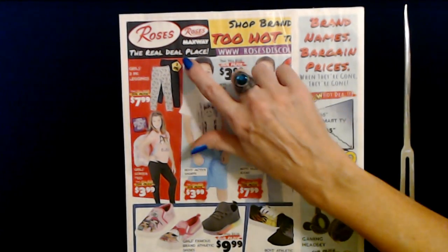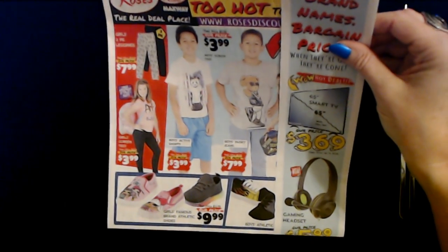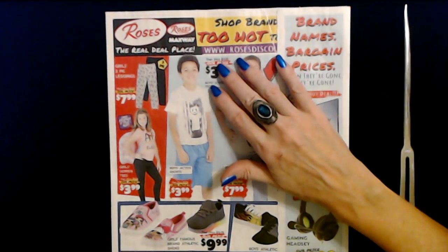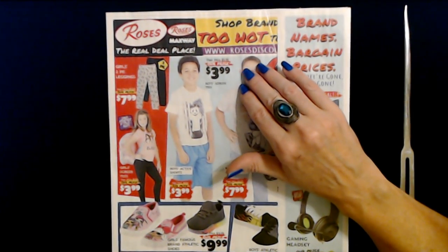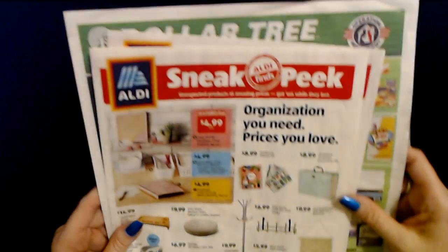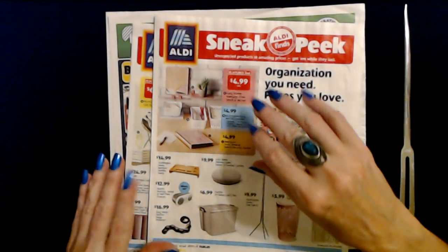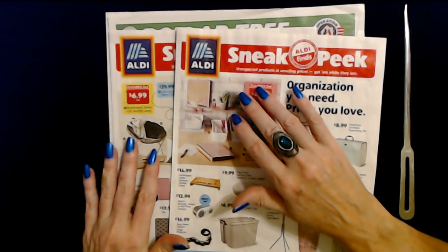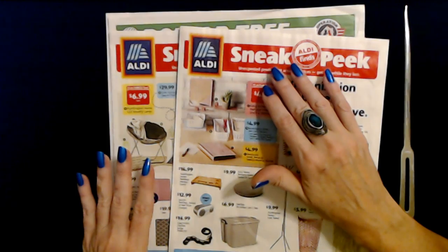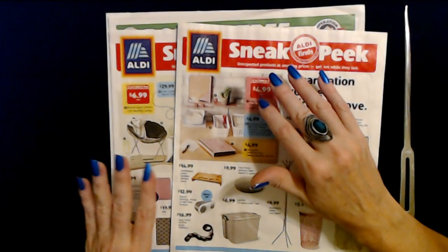We also have a Rose's sales circular, which we don't normally get to see. I got a little packet of sales circulars in the mail today and this was one of them. Now if you hear any thunder, we do have a thunderstorm kind of swirling around this area right now. There's been a lot of wind and some thunder, but I think it's actually moving on away from us.